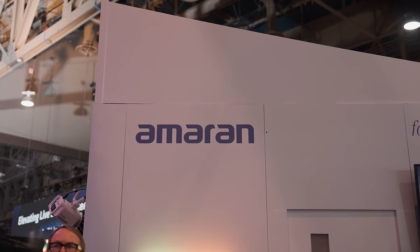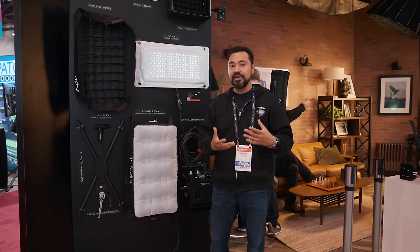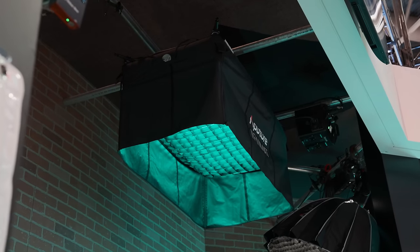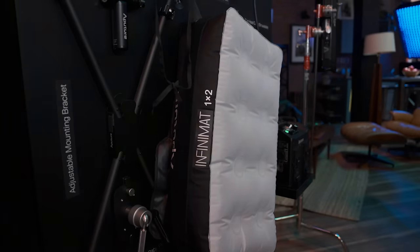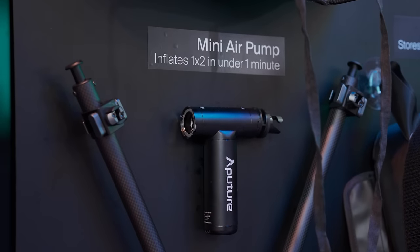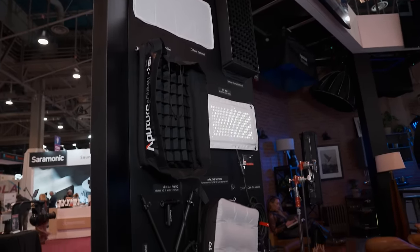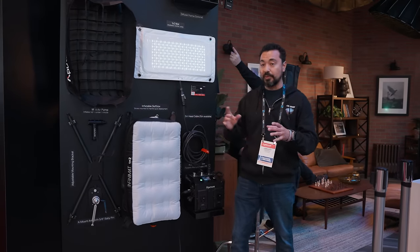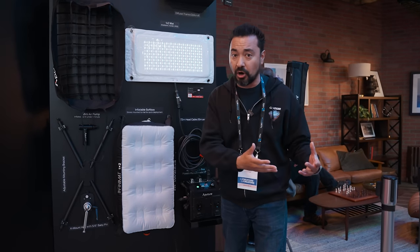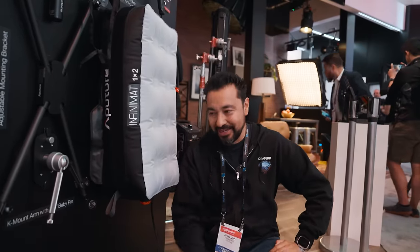We're now at the Aperture Amaran booth checking out their Light Mat. It's really cool and very durable — they wanted to make something that would last, especially for people renting them out. It comes in different sizes: 1x2, 1x4, 4x4, and also a 20x20. There's also a new inflatable softbox that comes with a pump — it takes about a minute to fill and a minute to deflate. There are different modifiers available and you can plug multiple light mats into one box. You can mount these in different locations, like above a car scene to light your talent — really awesome.